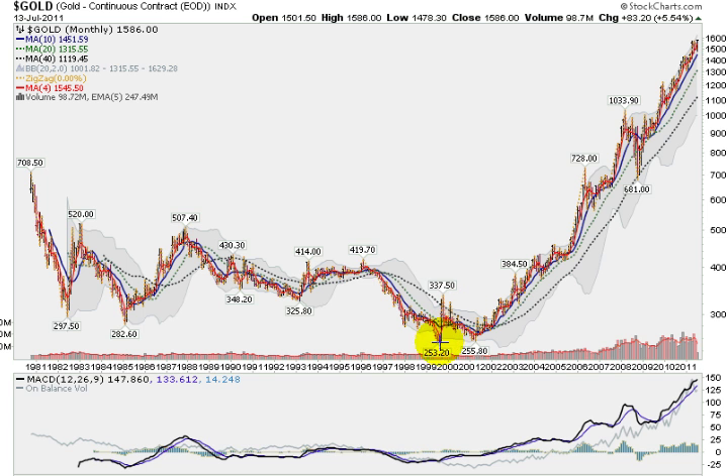This is when the stock market was doing great, especially the NASDAQ, and gold actually rallied up strongly coming into 2000, then fell back, retesting the low, and then it has been uphill ever since late 2000.